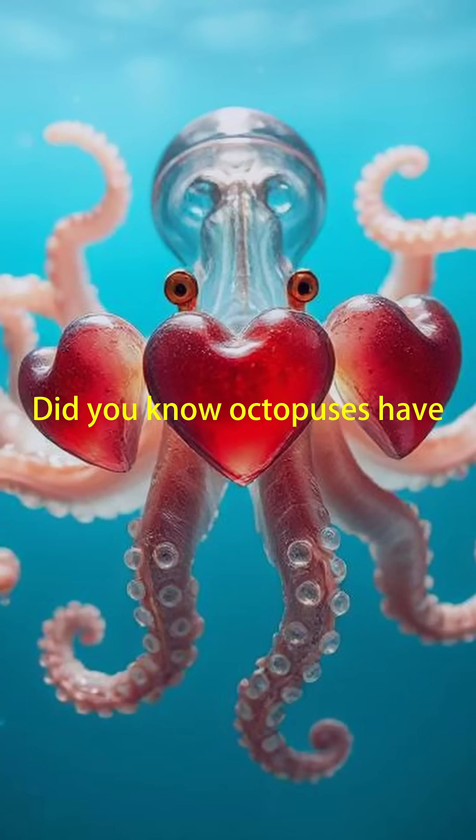Random science facts. Did you know octopuses have three hearts and blue blood? Yep, these ocean-dwelling geniuses are full of surprises.